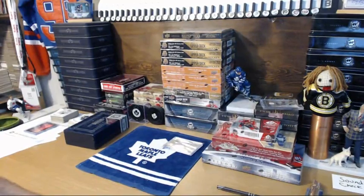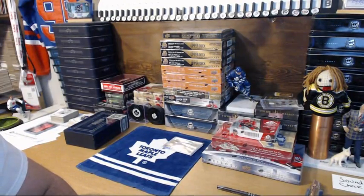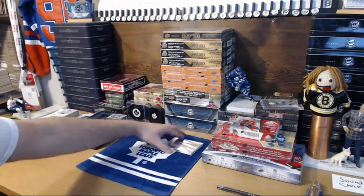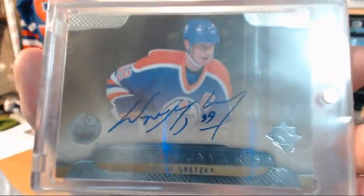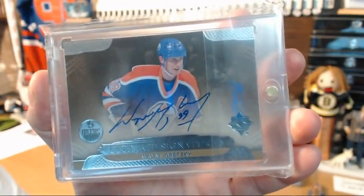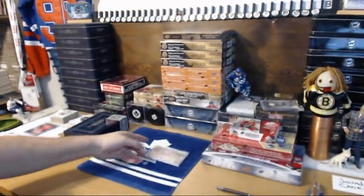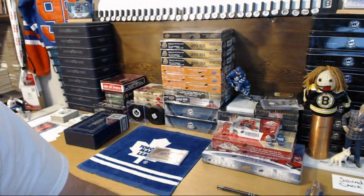Good evening everyone, welcome to 643boxbreaks.com and the Hat Trick Great One raffle. This raffle is for this Ultimate Collection hard-signed Gretzky auto, Oilers jersey — pretty awesome card. I did 65 slots as my five-plus bonus in my auctions, my bins, and even some multis, and I will show you guys that list.